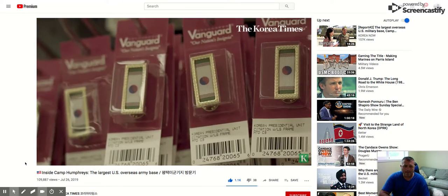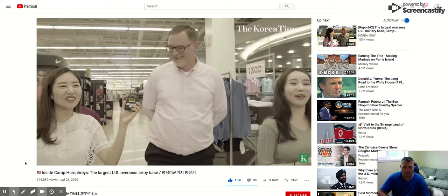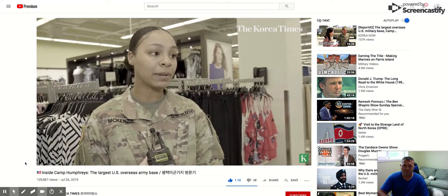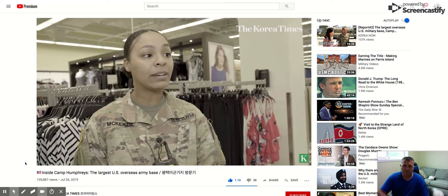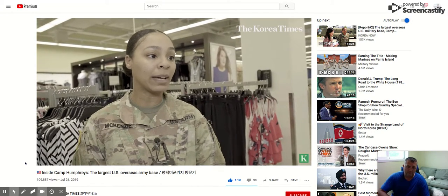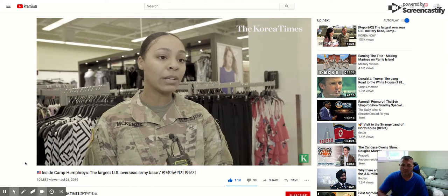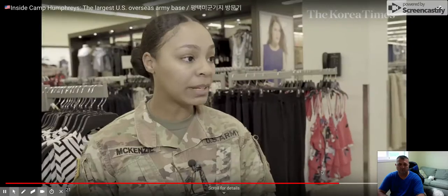The host encourages viewers to think about Korea, calling it an awesome place. He says to bring your family — that's something he wants to stress. He loves it there but admits to missing his two children who are still back in the States. He highlights that Camp Humphreys offers command sponsorship, which allows families to join their service member. With about 90 new facilities recently opened, the installation gives you the feeling of still being in the United States.